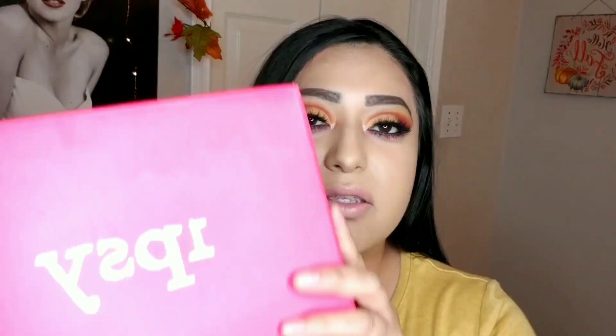Hello everyone and welcome back to my channel. Today I'm so excited because we're going to be unboxing my Ipsy Glam Bag Plus for this month of September. Hopefully you guys are interested to know what I've received.